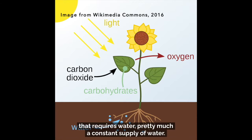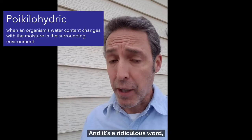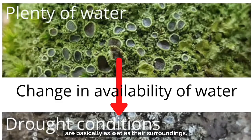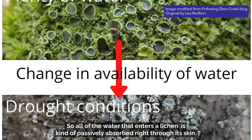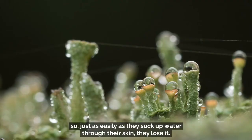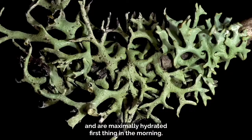Photosynthesis is a process that requires pretty much a constant supply of water. Lichens are photosynthetic organisms, but they're also something called a poikilohydric organism — a ridiculous word that basically means lichens, like some other organisms, are basically as wet as their surroundings. They have no way of limiting water loss or actively seeking out water. All the water that enters a lichen is passively absorbed right through its skin. Many lichens absorb most of their water through dewfall and are maximally hydrated first thing in the morning.